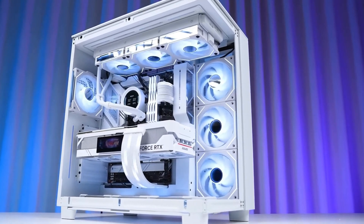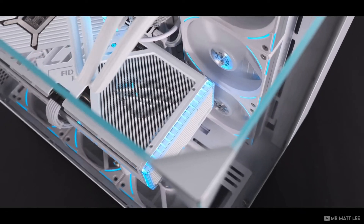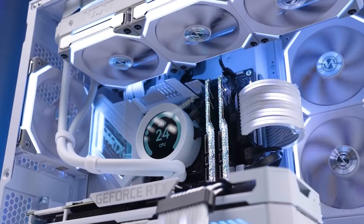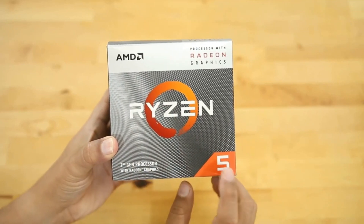The AMD Ryzen 5 3400G. Reminiscent of a conductor's baton, it orchestrates an enthralling digital symphony. Before we delve into this silicon tapestry, remember to hit subscribe to thrive and let our community come alive. Find all the links in the description below.